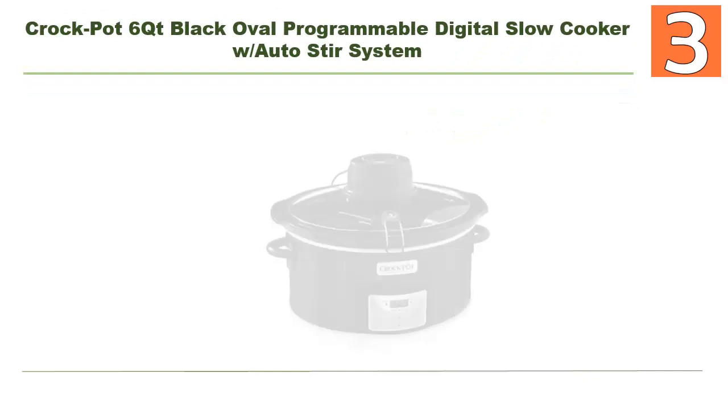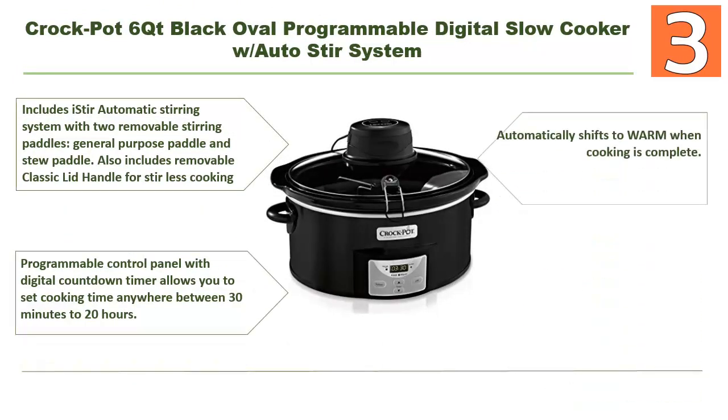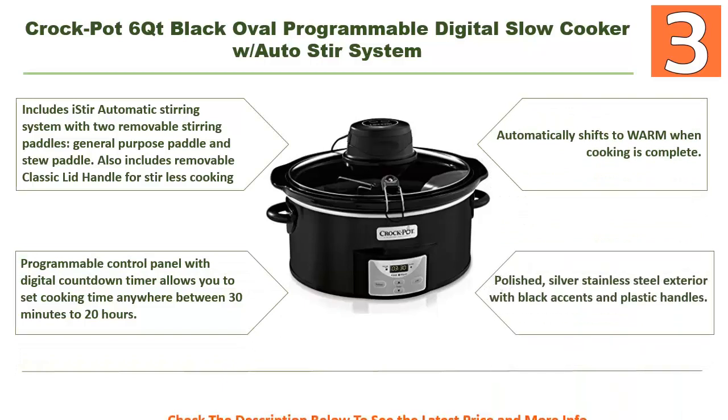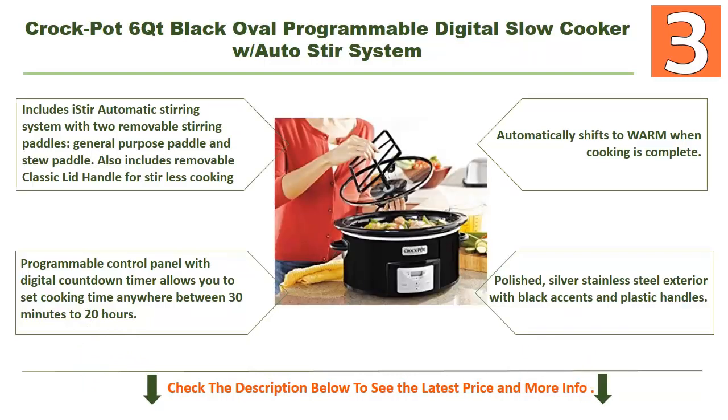Coming in at number 3: the Crockpot 6-quart black oval programmable digital slow cooker with auto stir system. It includes the iStir automatic stirring system with two removable stirring paddles — a general purpose paddle and a stew paddle — plus a removable classic lid handle for stir-less cooking.